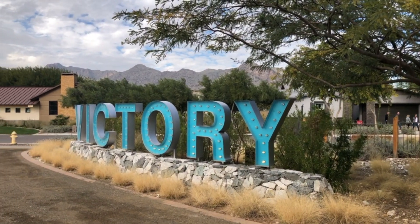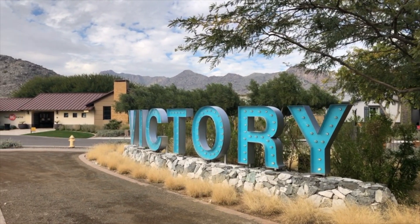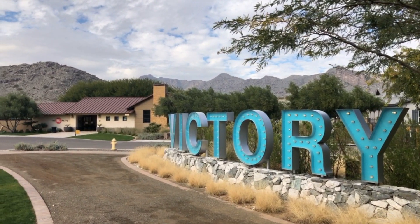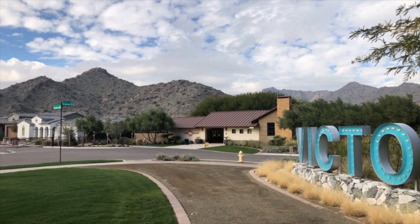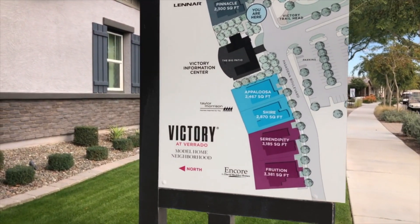Victory is located in Buckeye, Arizona in the master plan community of Verado. The developer, DMB, wanted to create a unique community unlike no other 55 plus community that you have seen before.